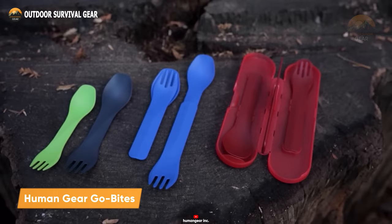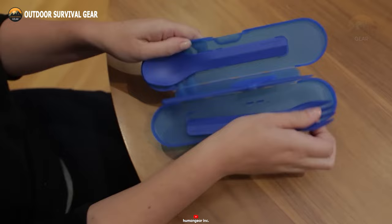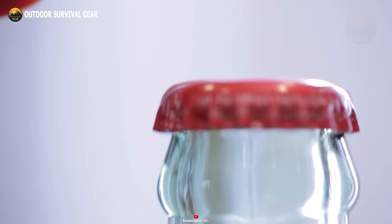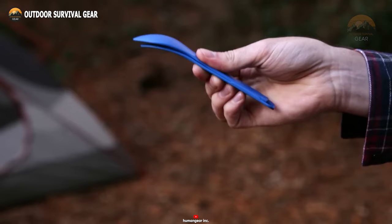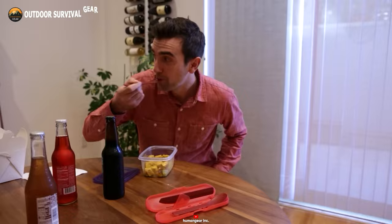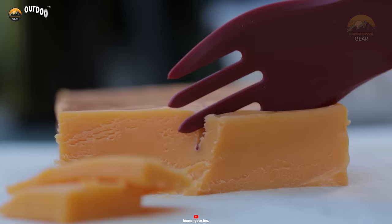Meet the Human Gear GoBytes, the ultimate versatile and lightweight utensil tailor-made for your hiking and camping escapades. Designed with compactness in mind, these tools neatly nest in a storage case for effortless portability. Featuring a serrated knife for slicing through meats and veggies, an integrated metal bottle opener, and a handy toothpick, the GoBytes are compact and slim, fitting effortlessly into your backpack. Crafted from robust BPA-free and PC-free nylon, these utensils are both long-lasting and eco-conscious. The smooth surface and straightforward case design make cleaning a breeze, so you can easily wash and reuse them for your next adventurous outing.